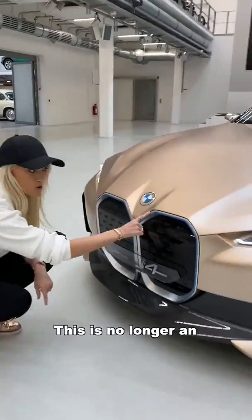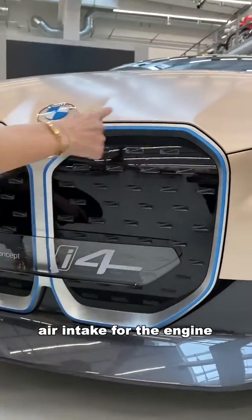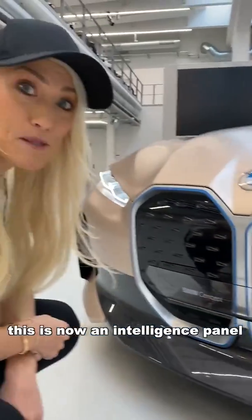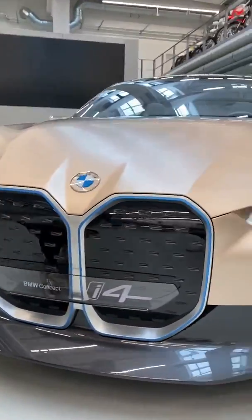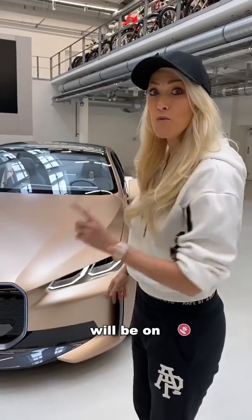Take a look at this — this is no longer an air intake for the engine, this is now an intelligence panel. There are a lot of sensors behind this grille. 85% of what you see will be on the series production i4 coming to the market next year.